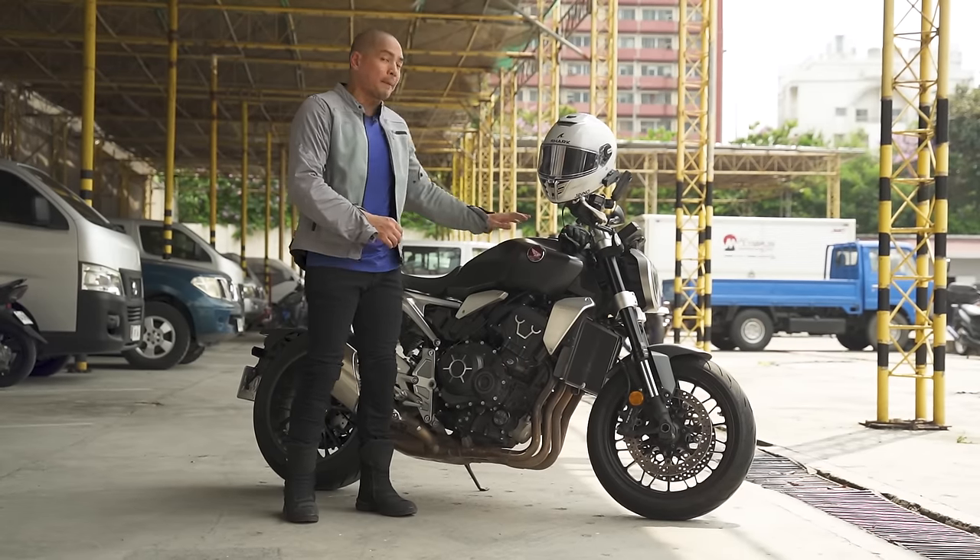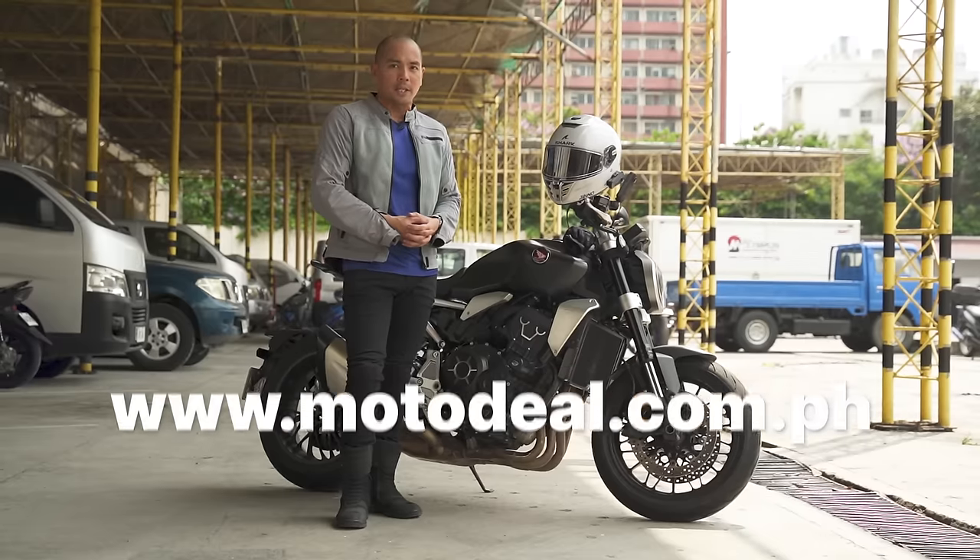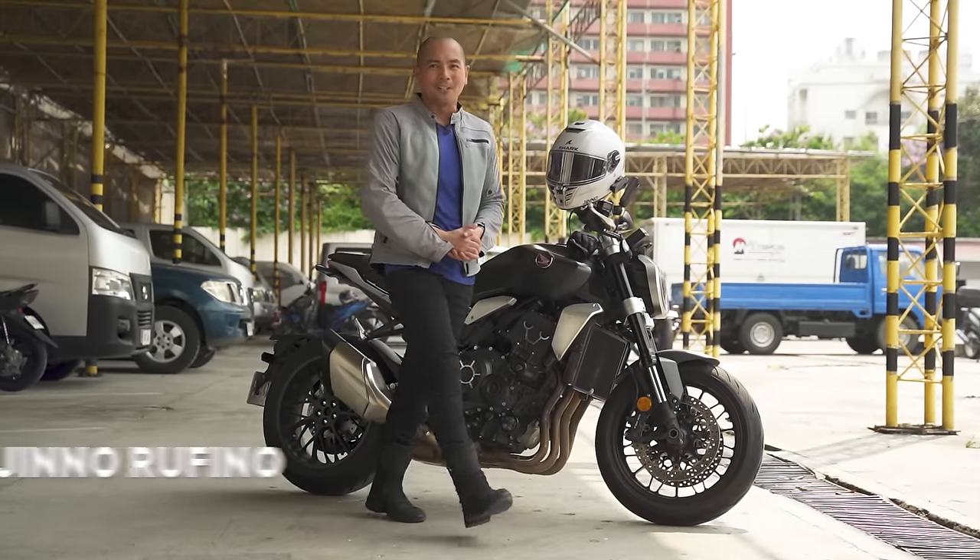For more information about this bike and other motorcycles out there, log on to www.motodeal.com.ph. This has been Gene Erpino. Hope you guys enjoyed. Go ahead and be on the ride.